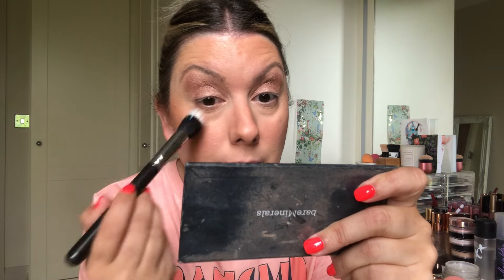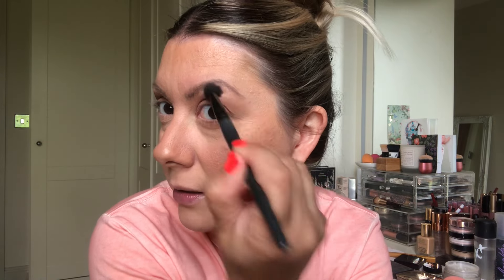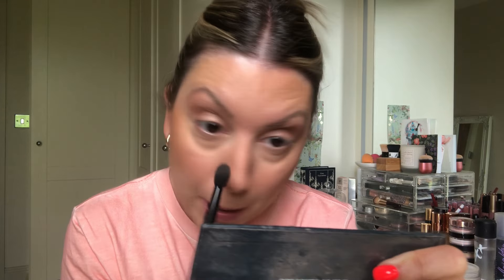Don't worry about the fallout — fallout is fallout. Just get a little brush like this and it lifts away any fallout like that. See how nice that is. Then you can go in and I always like to check the sides here, make sure it's nice and blended. Make sure that bit is really blended like that. A bit under the eyes like that.